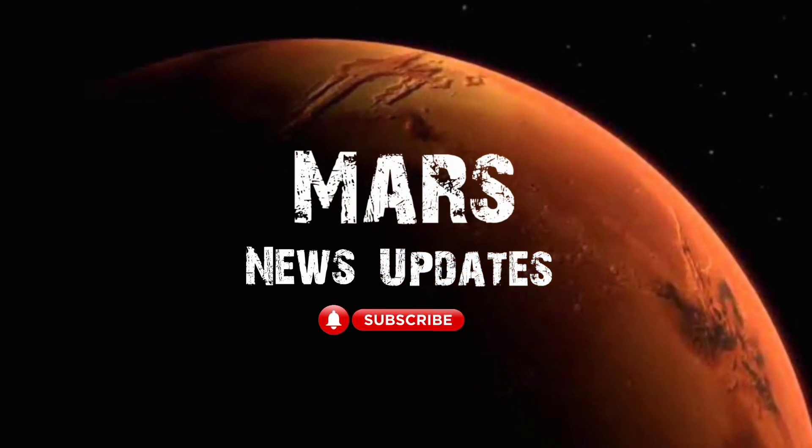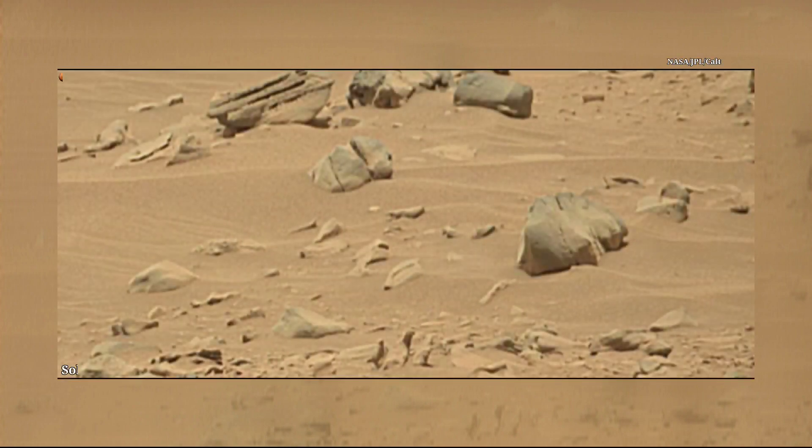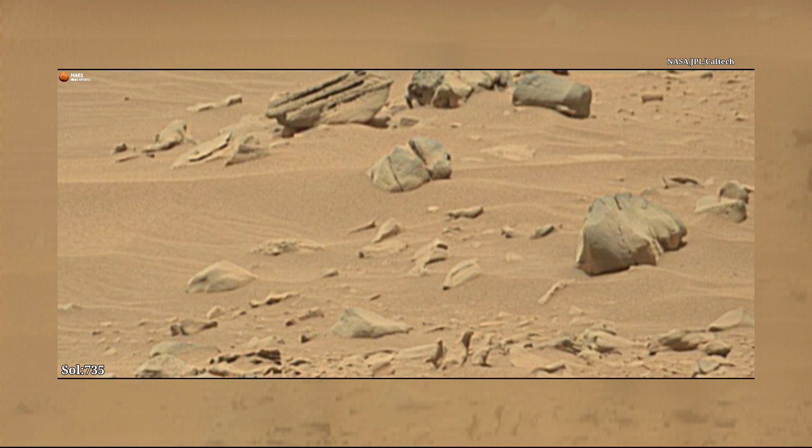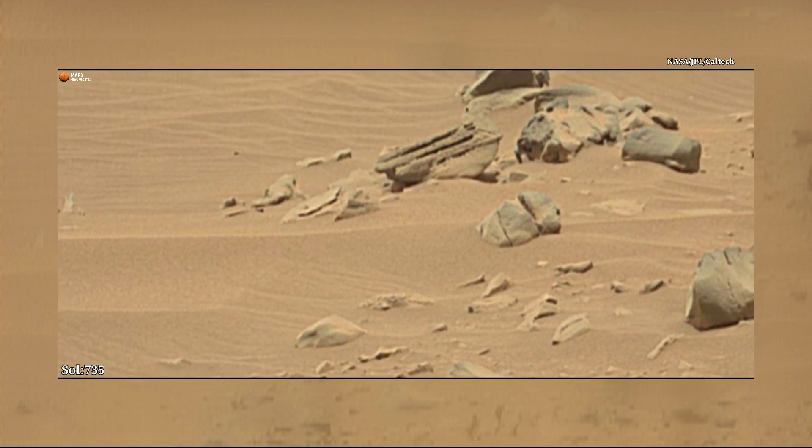Hi friends, you are watching our YouTube channel Mars News Updates. If you are new on my channel, please subscribe for more updates and watch the complete video. Today we discuss about this picture: Mars Perseverance Rover Sol 735.